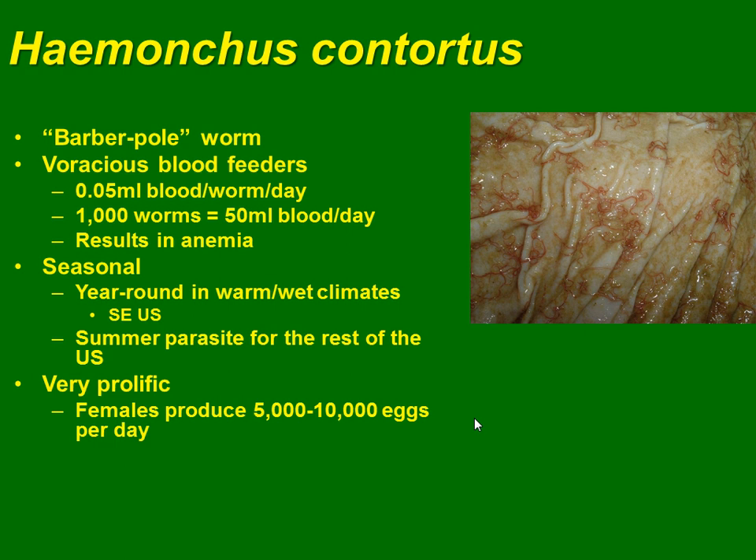Haemonchus contortus is named the Barber pole worm. It is really a very voracious blood feeder. It can eat a significant amount seasonally because it is more active in summer, but it stays for a long time in the body. It is very prolific — a female can produce 5,000 to 10,000 eggs per day.